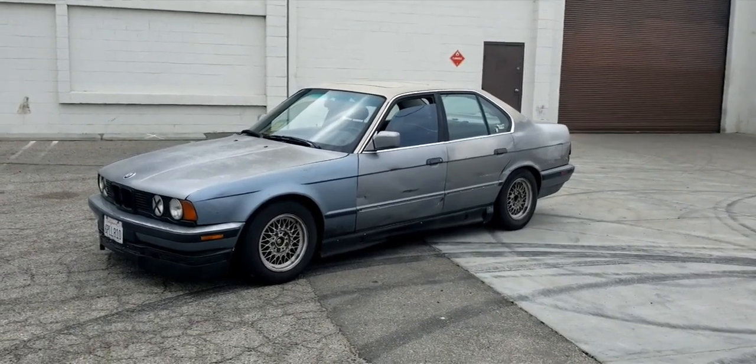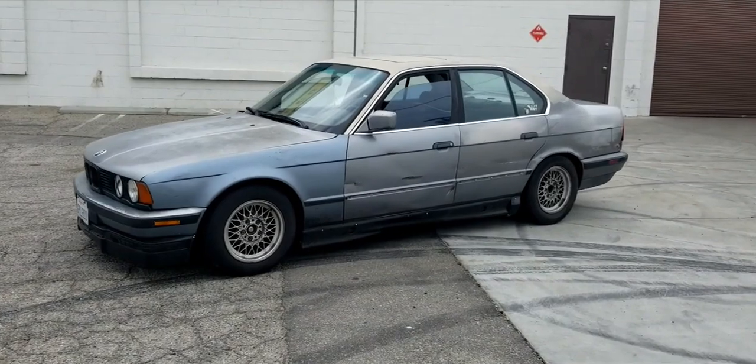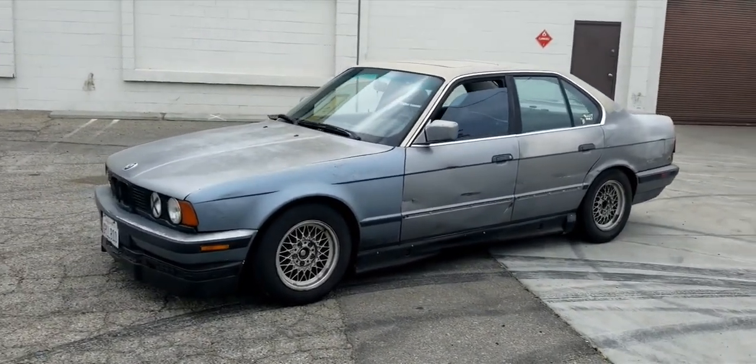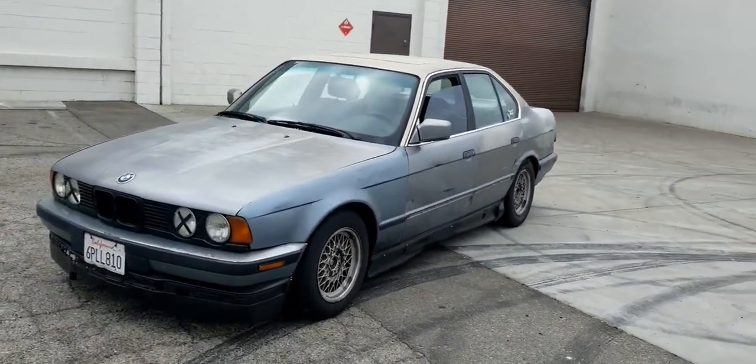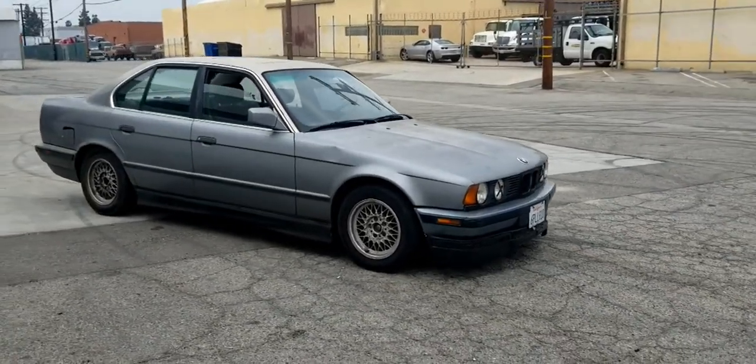I bought a welded diff recently for this car so I can swing it around and see how it feels with a welded diff. Hopefully one day I get an LSD, but here's the E34.